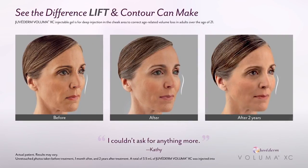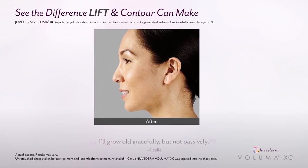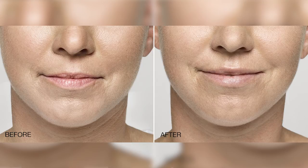So by adding it in a filler, we expand an area, we can create angles, we can fill areas — but we don't change the movement. Dysport and Botox will change the movement of an area, but fillers simply fill.